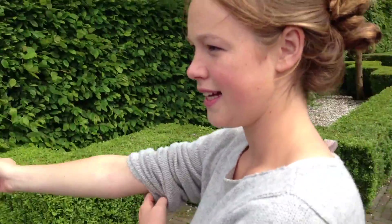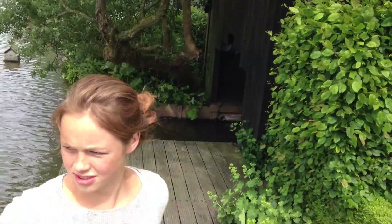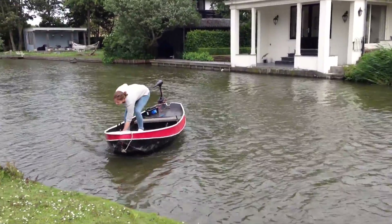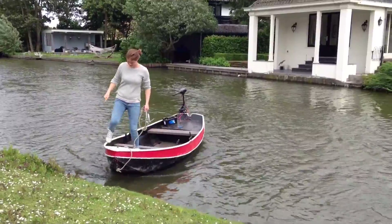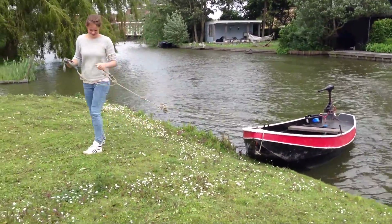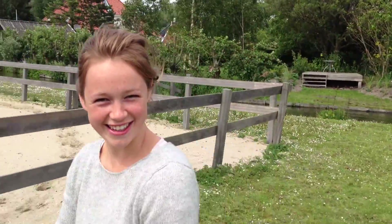This is the boathouse, and here is the boat that takes us over to the horses. This is my brother Thomas.